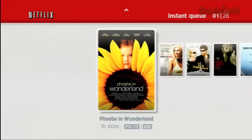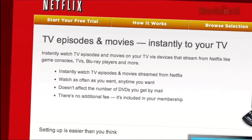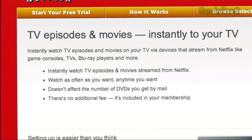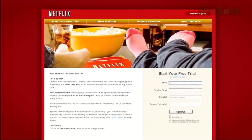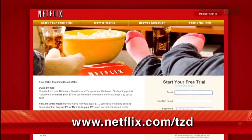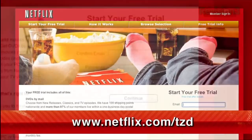Netflix delivers movies directly to your home, saving you time and money. Instantly watch thousands of TV episodes and movies streaming directly to your PC, Mac, or right to your TV via a Netflix-ready device like the PS3, Xbox 360, and the Nintendo Wii console. Plus, get DVDs by mail in about one business day. As a new member and a TechZilla Daily viewer, you can get a free trial membership. Go to Netflix.com/TZD and sign up now.